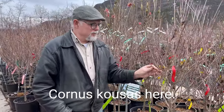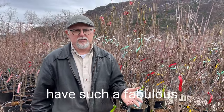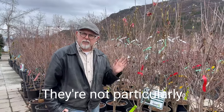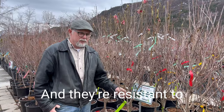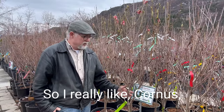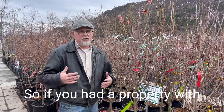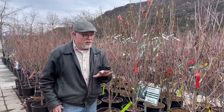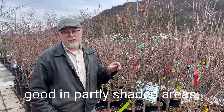These are Cornus kousa here. There's quite a selection — this is at Bylands Nurseries in Kelowna and they just have such a fabulous selection of all these trees. These are small trees. They're not particularly drought tolerant, but they're very durable and resistant to many types of diseases that affect other trees. All of the flowering dogwood varieties will grow in shady spots too. If you have a property with big trees and want some smaller trees underneath, these are the ones to plant.